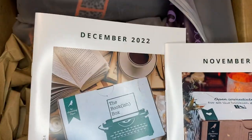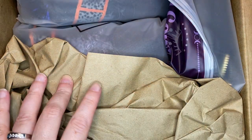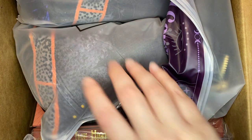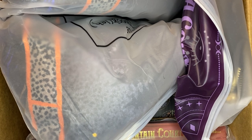Looks like we have November and December in here, so I'm not really sure if this is going to be our YA or if this is going to be our adult box. Or maybe it's all of it — it might be all of it, y'all. So I'm going to have to set this box aside here and just go through everything. This is one way to catch up.